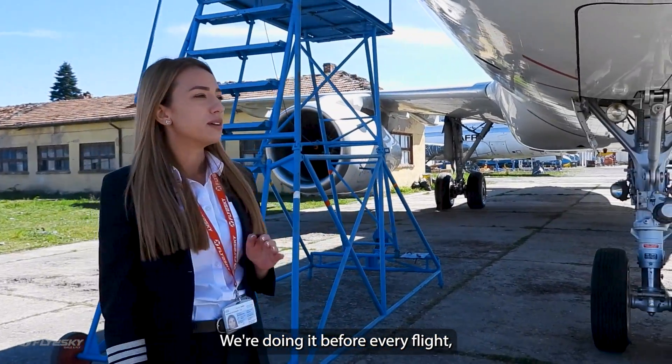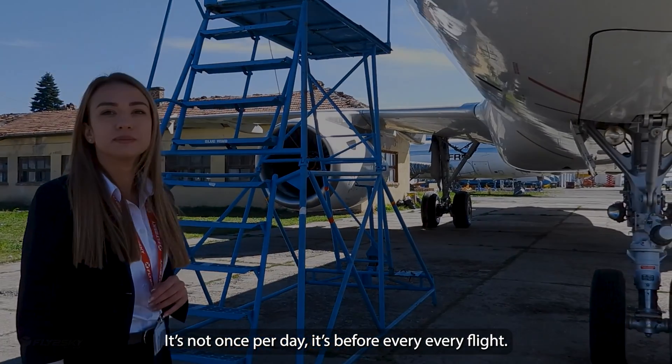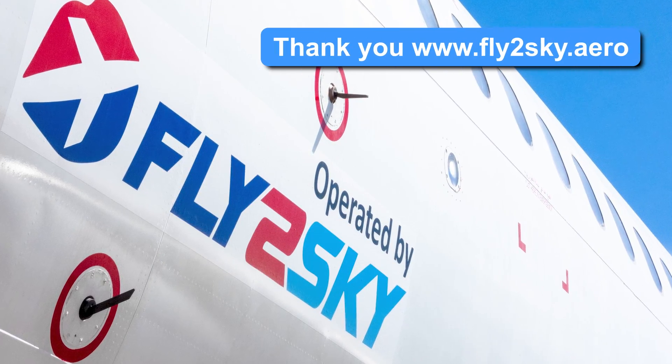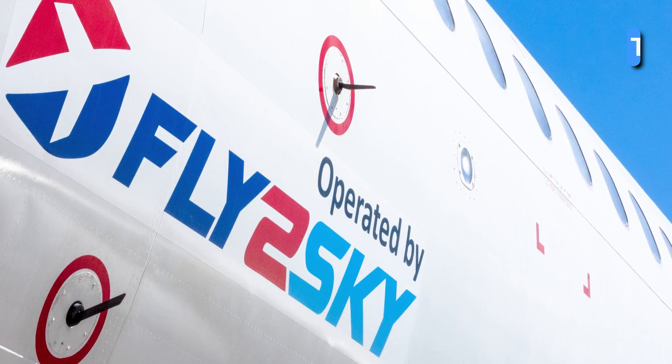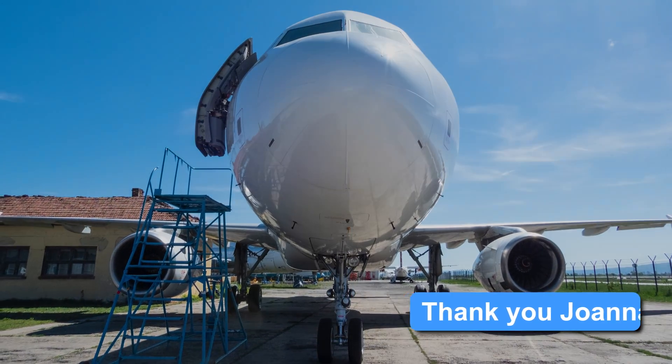We're doing it before every flight — it's not once per day, it's before every single flight. Thank you. Bye.